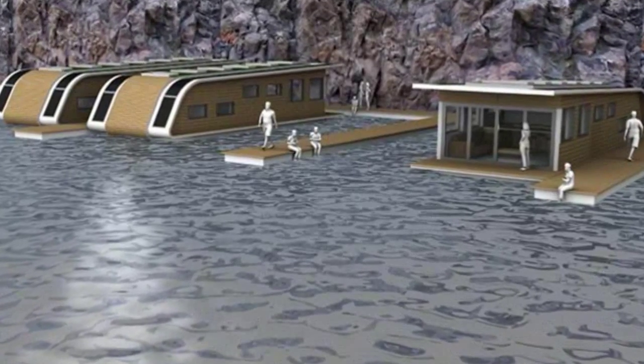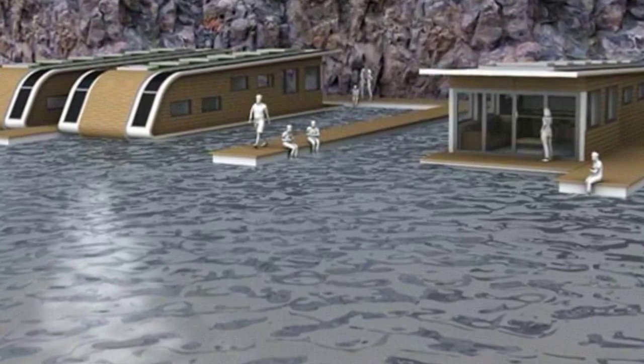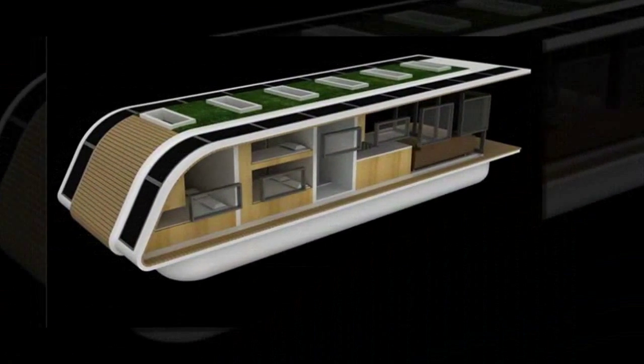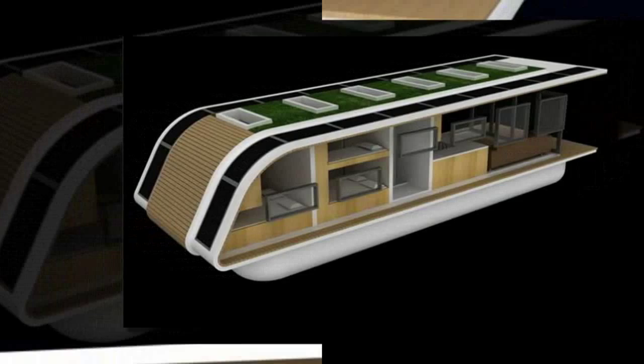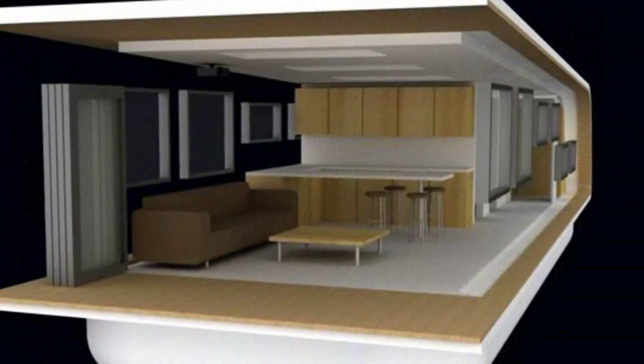UK-based Kingsley Architects have put a new spin on traveling the country in a mobile home. Rather than loading up a gas-guzzling Winnebago, the firm has designed an eco-houseboat that can safely transport you through the waterways in style. The solar home can be used to turn your road trips into sea trips, or you can just dock it trailer park style.